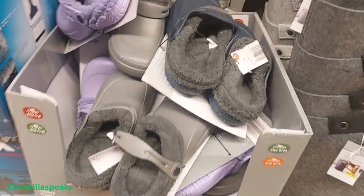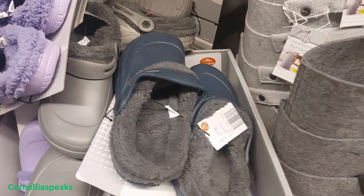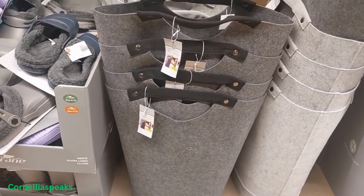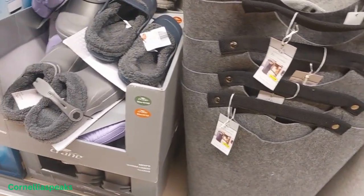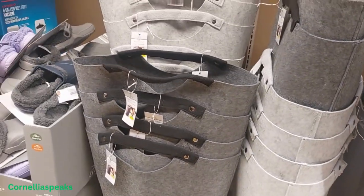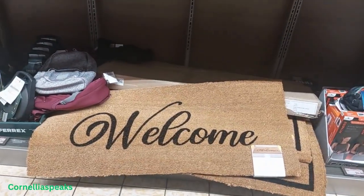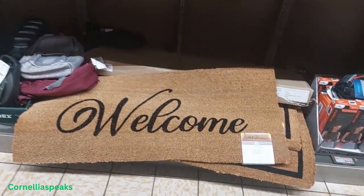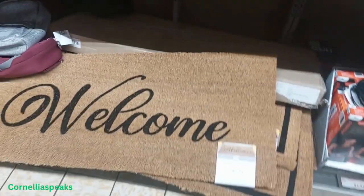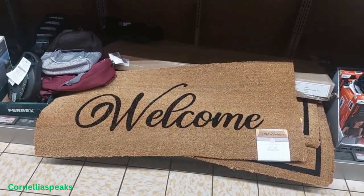I see some items that are $8 — I see purple, blue, and gray. Right beside them are some felt hampers; I don't see a price for them but they look nice and big. These welcome signs are pretty long and big — 26 by 46 — and I believe they were $13, though I had to lift and pull to get that.